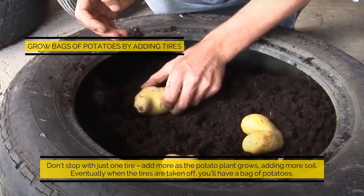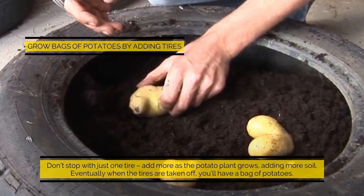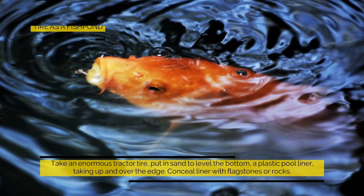Grow bags for potatoes: by adding tires, don't stop with just one — add more as the potato plant grows, adding more soil each time. Eventually, when the tires are taken off, you'll have a bag of potatoes.